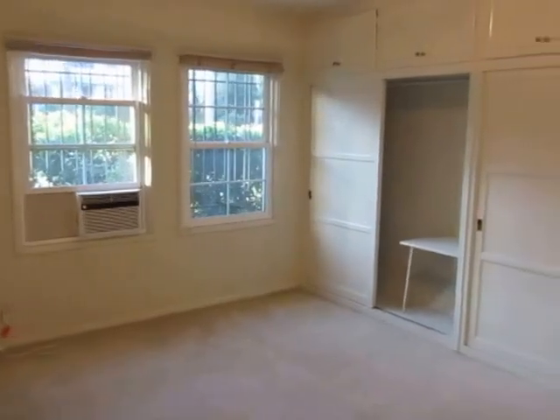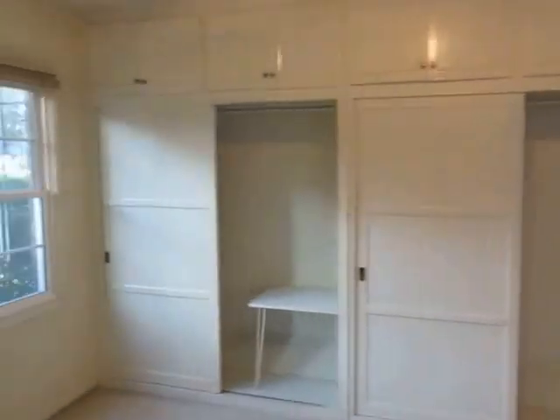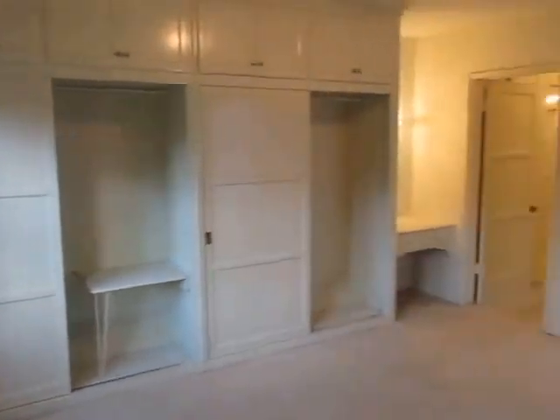This video is for a very spacious one-bedroom one-bath apartment located in Los Angeles, California. It's in a fantastic Hollywood location just by Runyon Canyon.